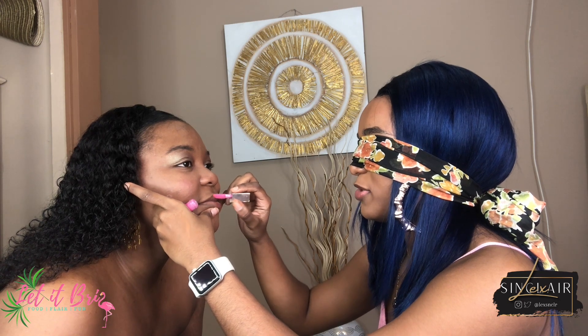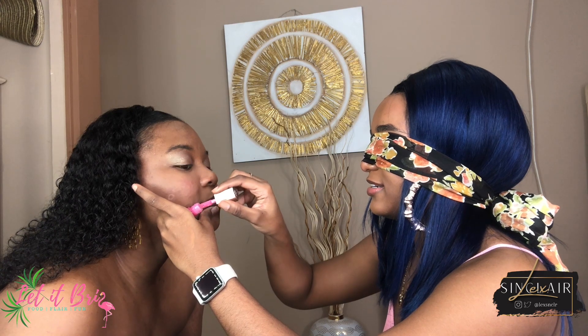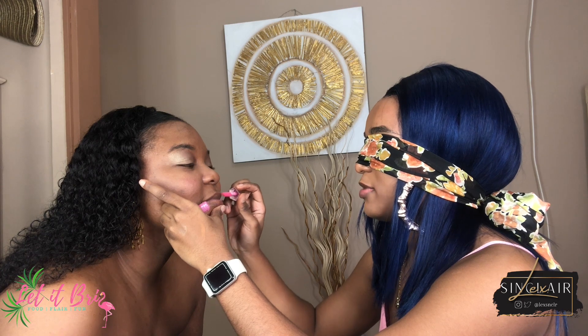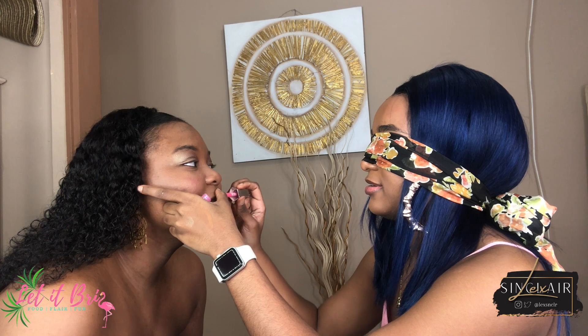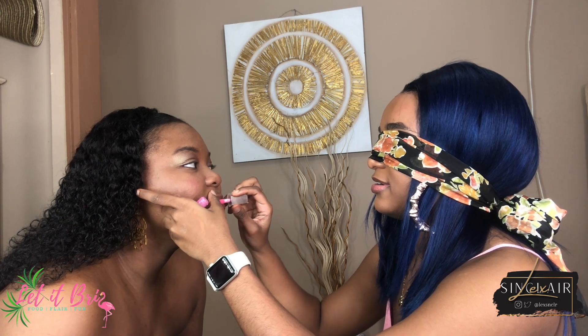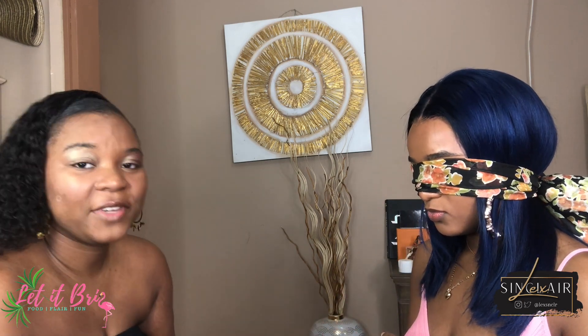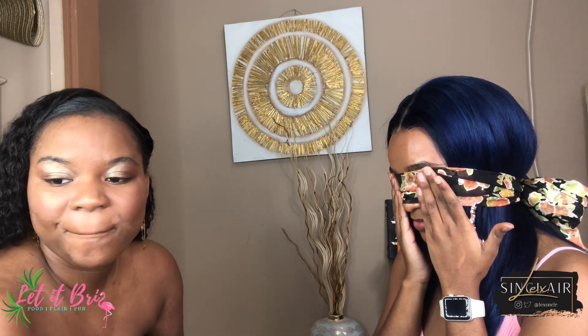All of a sudden I can't remember how to do lips. I can't remember the lip shape. I feel like I'm going to go too close to the eye. Let me try to do the lip liner carefully.